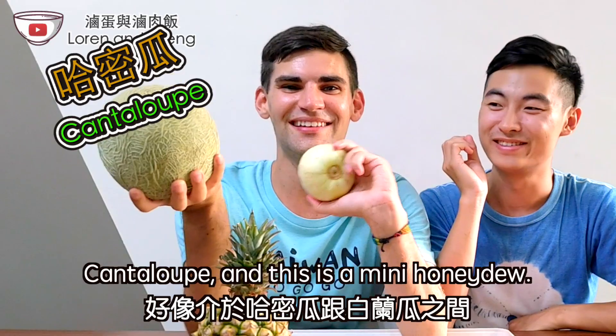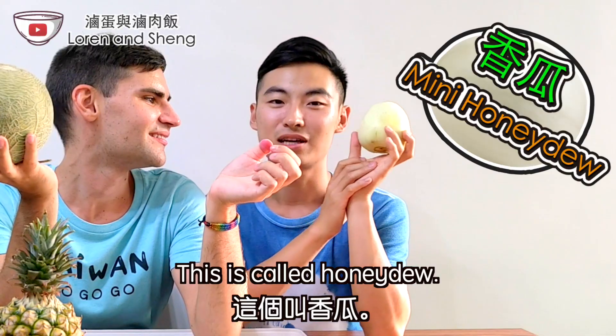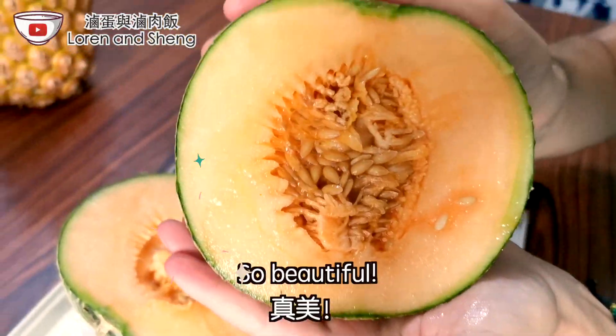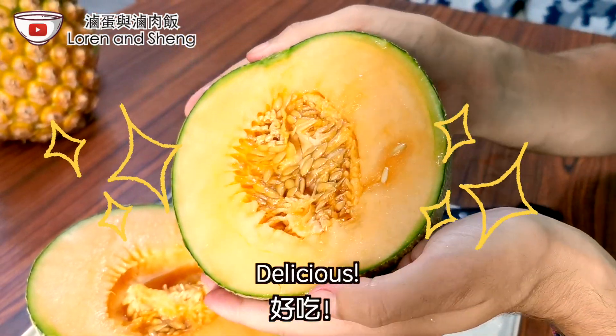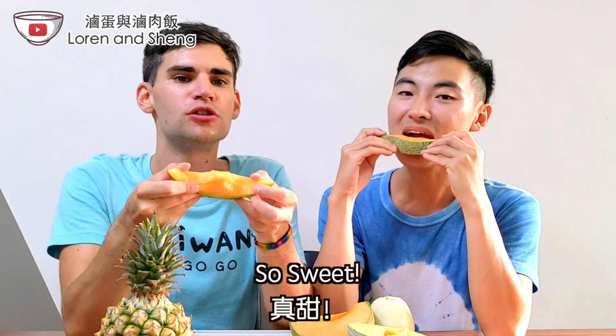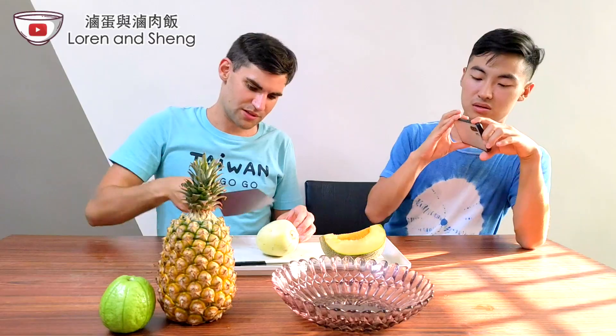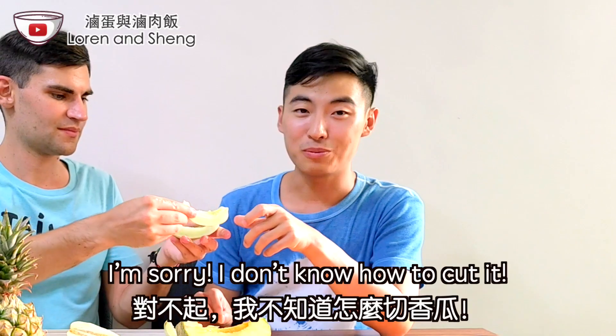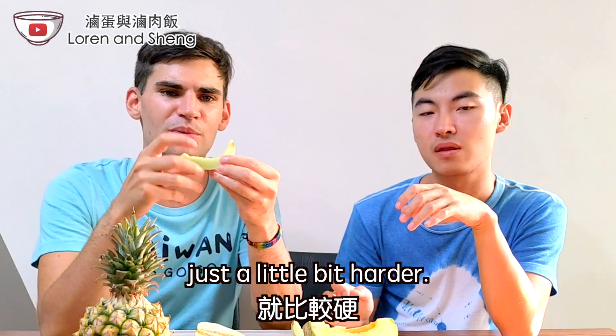Next, melons. Cantaloupe and this is a mini honeydew. It's so beautiful and clean! It tastes like honeydew — exactly the same as honeydew, just a little bit harder.